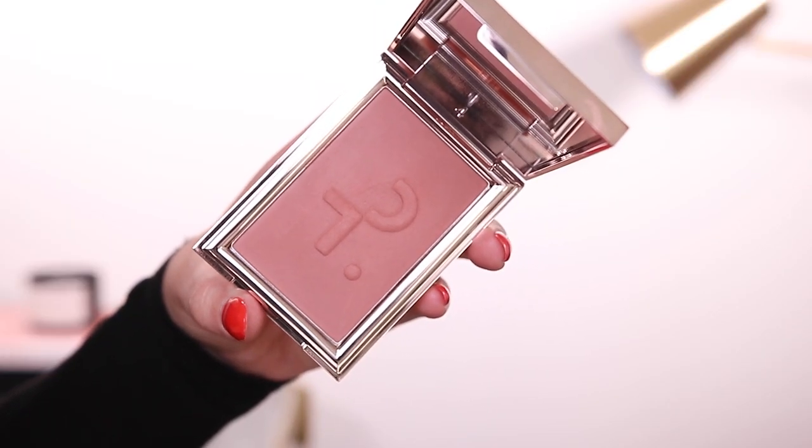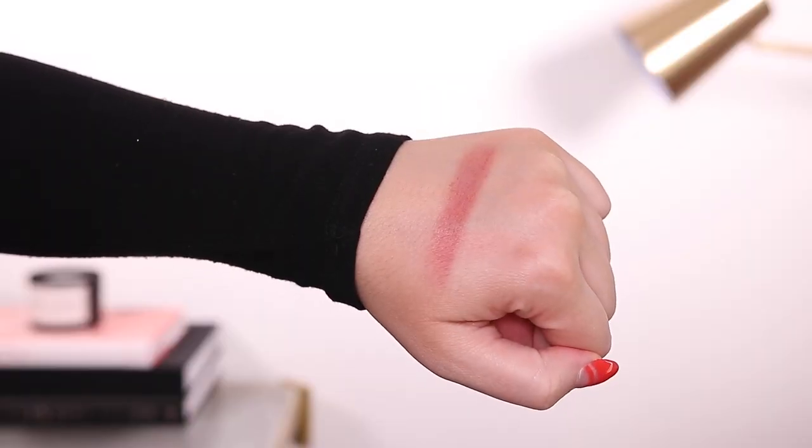The second Patrick Ta blush shade I got was She's Seductive — it's almost like a brownie mauve and more sheer in my opinion. I watched a video of Patrick Ta applying this and it looked stunning. You can tell he loves makeup and really believes in his products. I've had really good luck with his products and the packaging and presentation is very alluring. I do prefer She's Passionate because I like more of a pinky look, but they're both beautiful — just know you have to build them up.